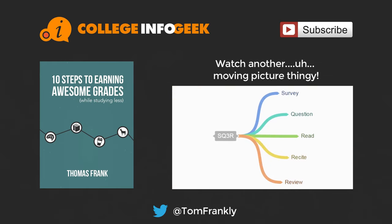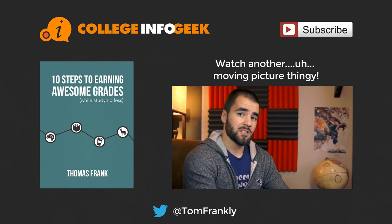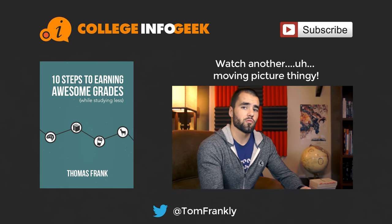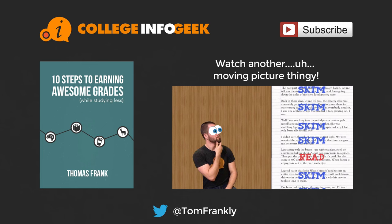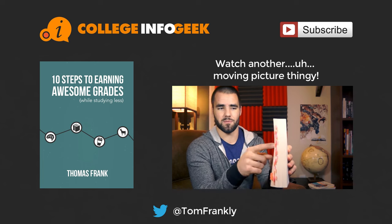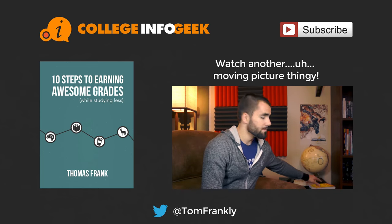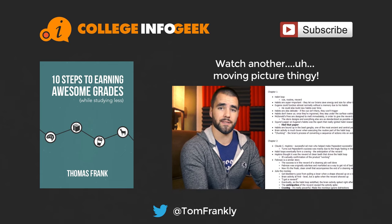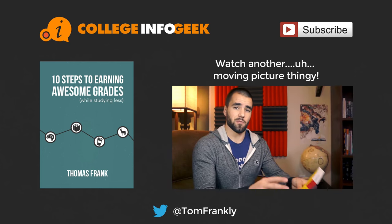Thank you so much for watching my video on acing your finals. If you found it helpful, you can support this channel by giving the video a like on YouTube or sharing it with a friend. If you want new videos on studying better every week on Thursdays, hit that subscribe button. If you missed last week's video on active reading strategies, you can find it by clicking below. Any resources I mentioned are listed at the companion blog post — click the orange button to find it. I also have a little announcement: I'm writing a book called '10 Steps to Earning Awesome Grades While Studying Less,' and it's going to be absolutely free. It comes out right as the new semester starts in January — click the picture of the book to sign up for the College Info Geek email list and get it for free. If you want to suggest any video topics, follow me on Twitter at TomFrankly or leave a comment on this video.